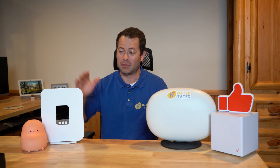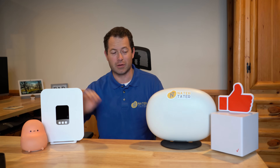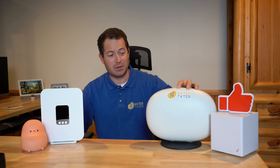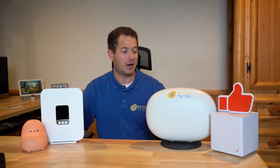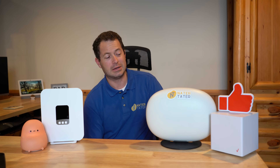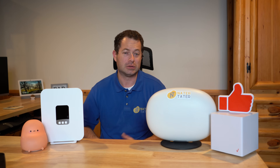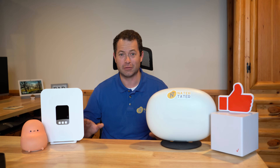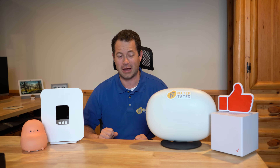Here we have a T-Mobile home internet gateway — this is only one of four they have. Here's the new AT&T Internet Air gateway, which some people call the egg or the blimp. On the far side is the Verizon one — they have a couple of gateway options but this popular one is the cube. I have all these services, which I pay for myself — not sponsored — and I've been testing them for years at my house.